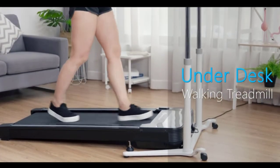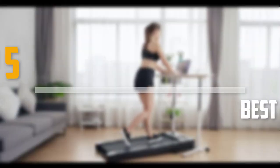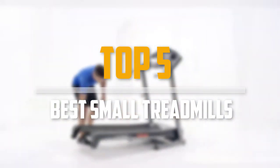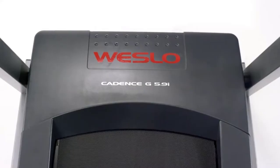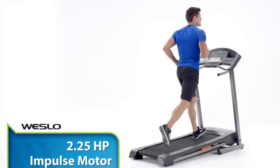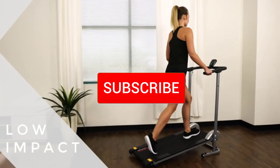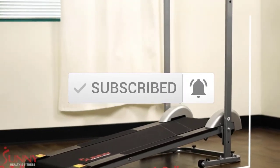Are you looking for the best small treadmills in your budget? In today's video we break down the top 5 best small treadmills. I made this list based on their price, quality, durability and more. To find out more information about these products, you can check out the description below and also make sure you subscribe for more reviews. So let's get started with the video.